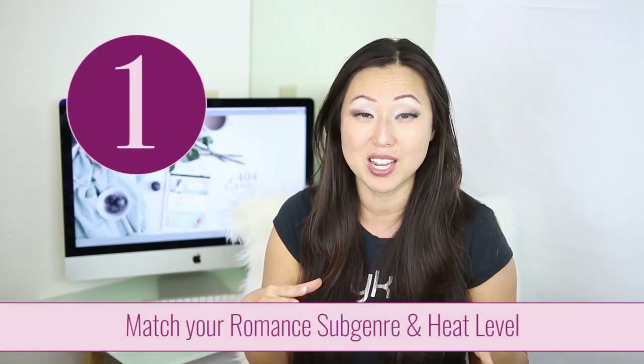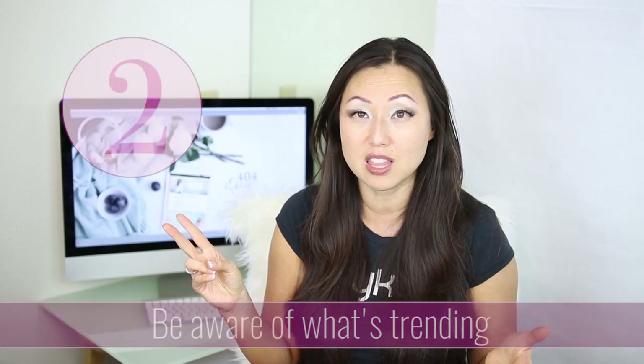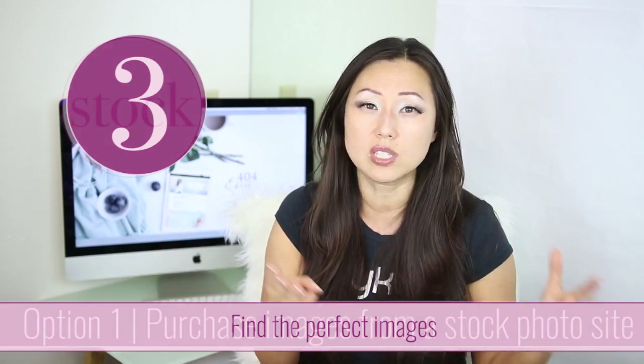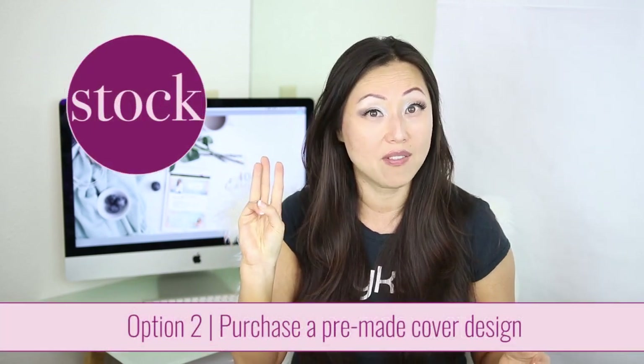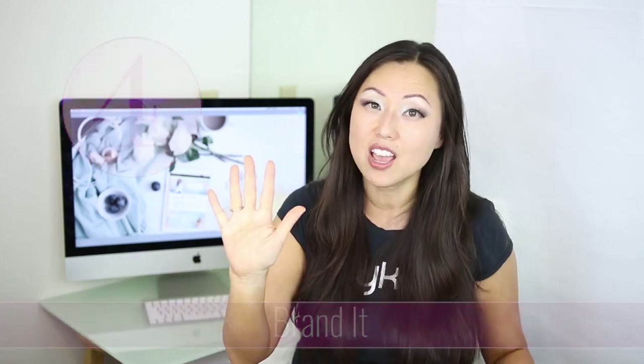To recap: first, know your subgenre and heat level so you can look like everybody else in that space. Second, think about trends and what has been trending among best sellers in that area over the last year. Third, think about your photos — stock images, pre-mades, or a custom photo shoot. Fourth, focus on branding so you have the same look and feel across all your books. Fifth and finally, think about thumbnails. And remember, your cover is not set in stone — many authors go back and update covers over time to keep their books relevant and clickable.